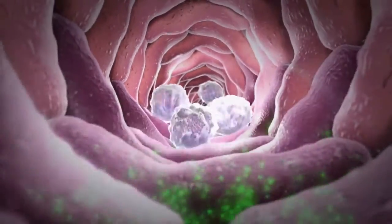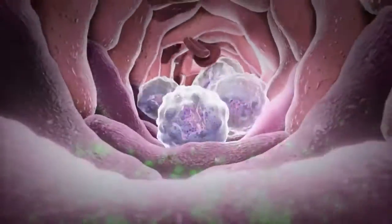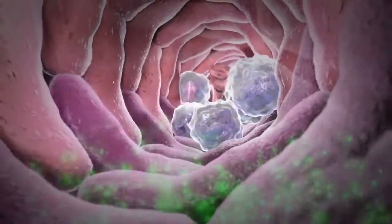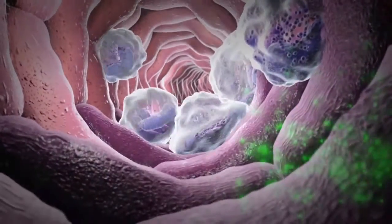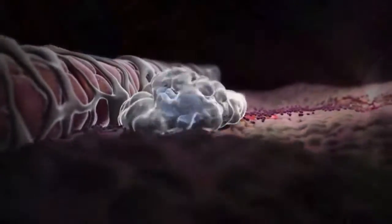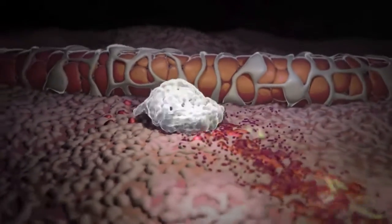Upon detecting these chemicals, neutrophils slow down and begin to stick to the walls of the blood vessel. They then squeeze between the cells of the blood vessel wall and enter the infected tissue. Here, the neutrophils crawl towards the infection as they continue following the chemical signals.